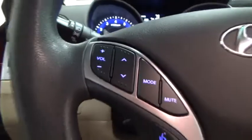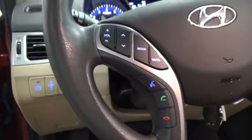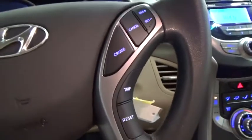Traction control system, remote keyless entry, brake assist, panic alarm, overhead console, center console.